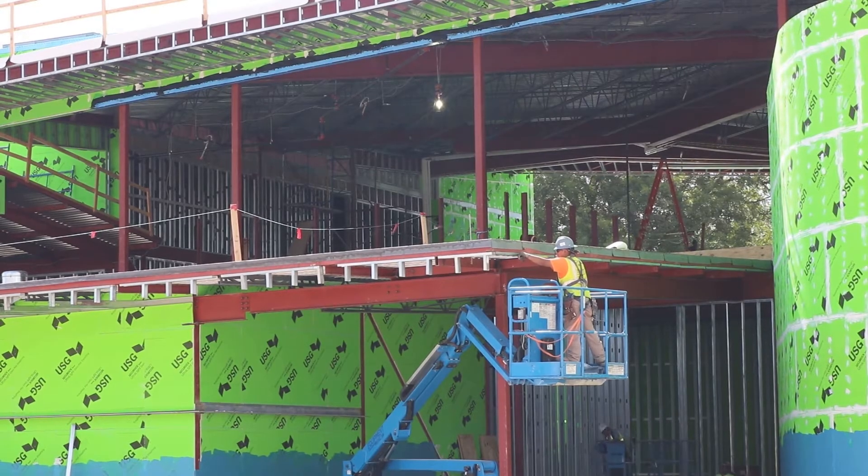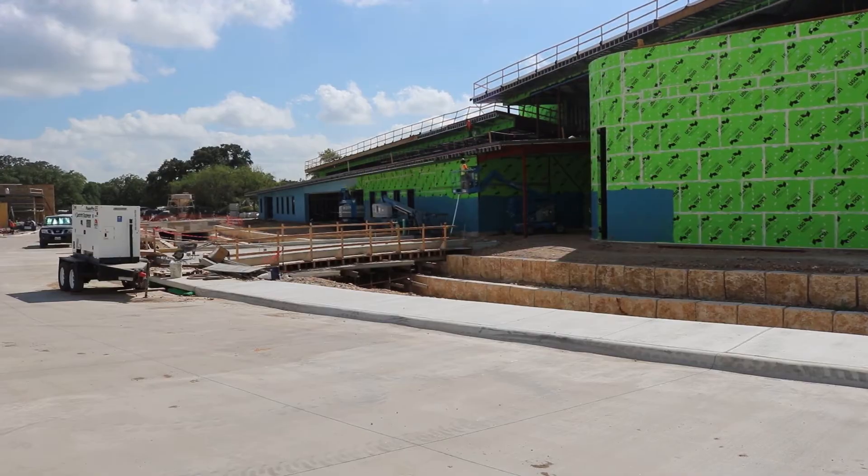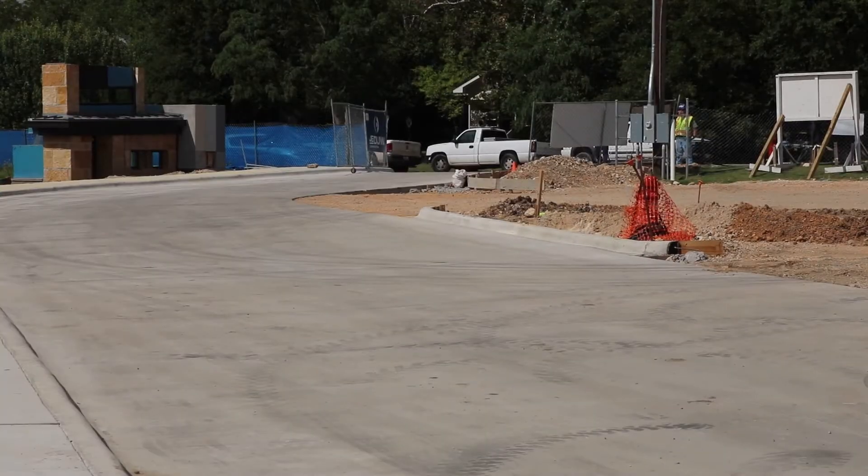Everything is coming together very nicely. Another week of progress being made at the municipal complex. We have all the curb and gutter going in at the PSB. The curb and gutter for the city hall portion is about 85% complete.